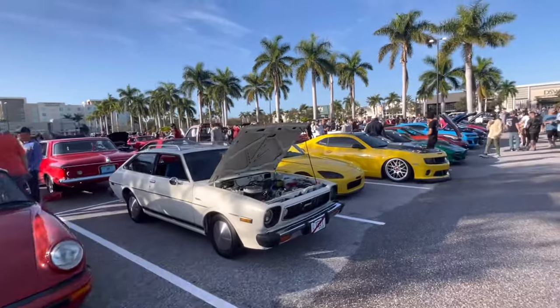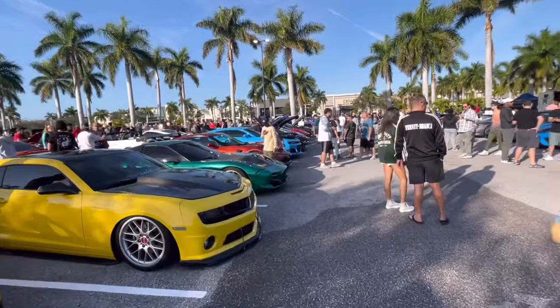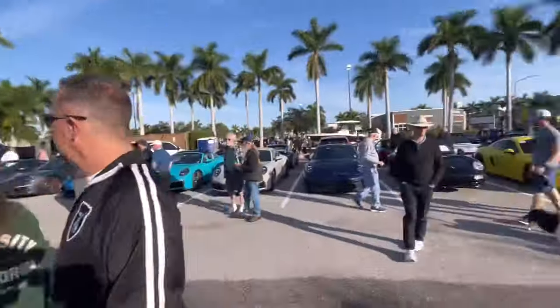Porsche 911, we saw this Roller before, seen this S2K as well and the Slam Camaro — very nice to see them out. Then this is an interesting one: C6 Vette with the Vailside kit on it, honestly pretty cool, I dig it.